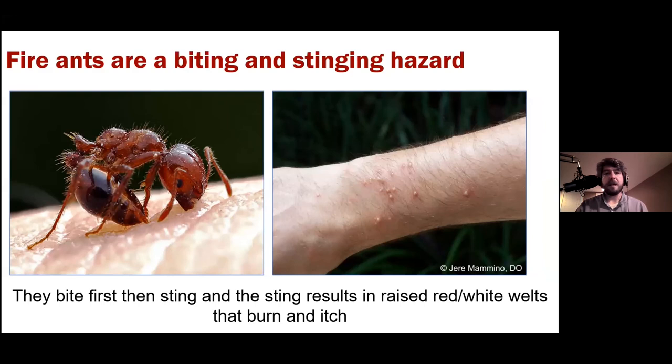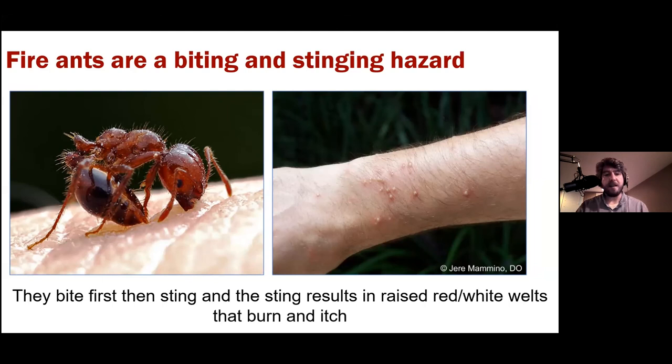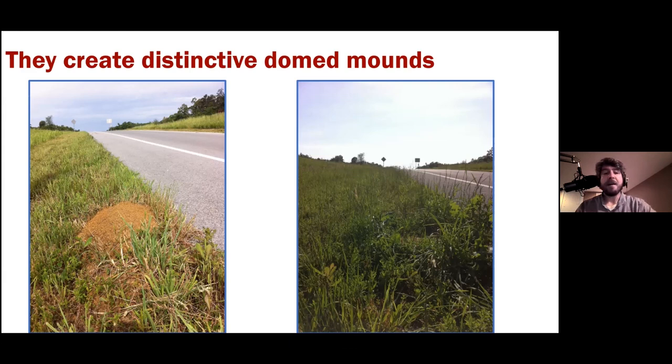Fire ants are a biting and stinging hazard — they pinch you and then sting with their stinger, leaving pimple-like pustules that burn and itch. They create distinctive domed mounds that can get mowed over, leaving the mower operator covered in unhappy ants. They love open areas: lawns, sports fields, golf courses, parks, pastures, hay fields, vegetable fields, and roadsides. When not controlled, mound densities can reach 50 to 200 mounds per acre.